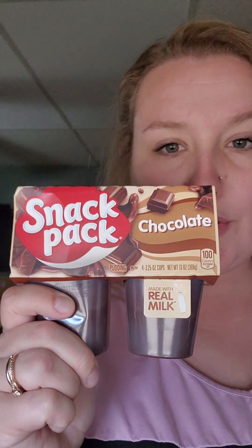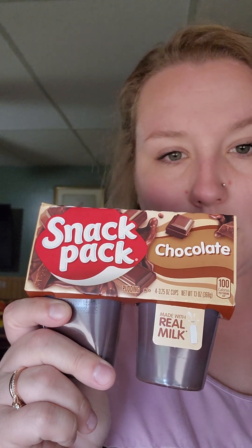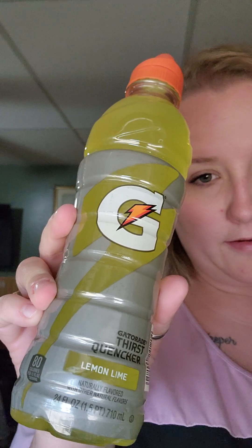Then I grabbed two of the chocolate pudding snack packs for my husband. Him and pudding and ice cream and all the sweet things go hand in hand apparently - and you wouldn't believe it because he's like this big around. And then I got my favorite lemon lime flavored Gatorade.